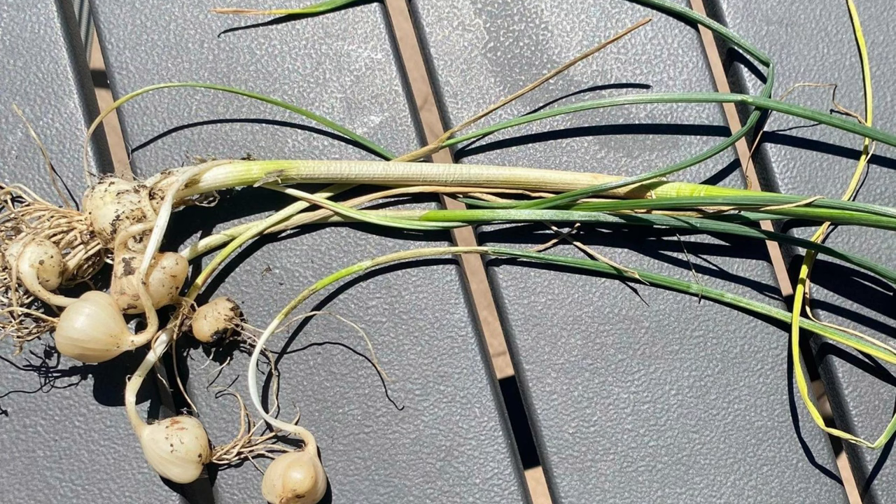Before you harvest your wild garlic, there's one crucial tip: identify correctly. Wild garlic can be confused with other look-alikes that might be harmful. When in doubt, throw it out. Also avoid harvesting from areas treated with herbicides or pesticides.